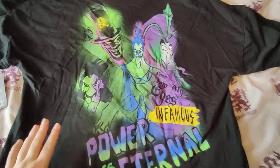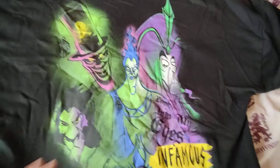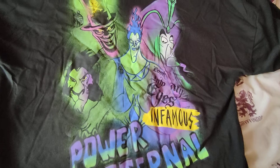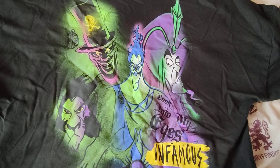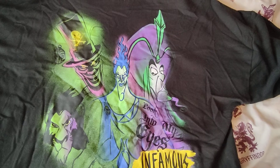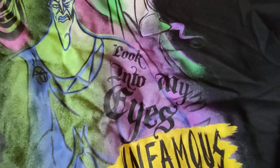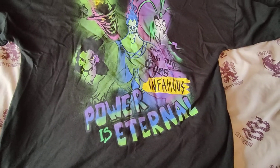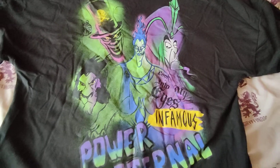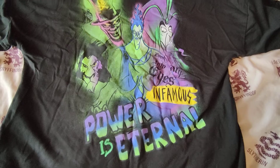The best thing is definitely the back — this is what is on the back of the hoodie and I'm in love. This is what made me want to get the villains line in the first place. It says 'power is eternal,' and you have Scar, Dr. Facilier, Hades in the centre — my favourite villain — and then Jafar. It says 'look into my eyes' in a famous style. I just love it; it makes it look super creepy and really cool at the same time.